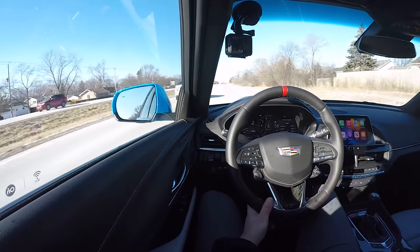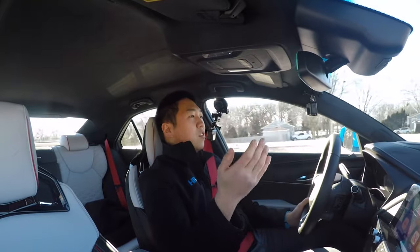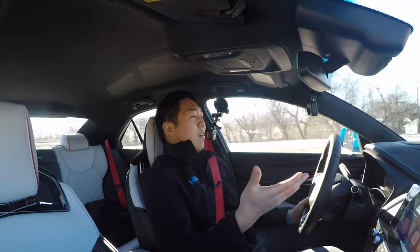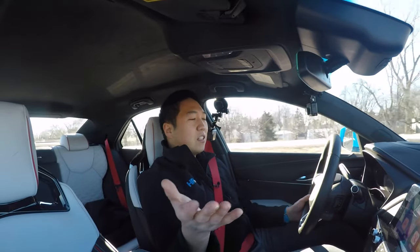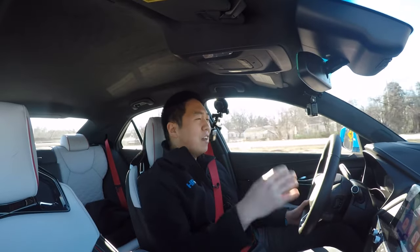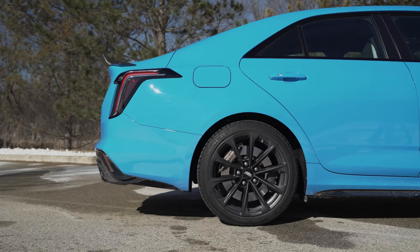People make a huge deal out of 'how can you drive a rear-wheel drive car in the snow?' It's the tires. Tires, driver skill, and all these performance traction management systems — the electronic protection that modern technology gives you — it'll handle it fine. Just have the right tires, because all-wheel drive with the wrong tires is just all-wheel spin. All-wheel drive doesn't help you stop or turn. Driving this CT4V Blackwing in the snow, even though it's rear-wheel drive, has been absolutely fine.